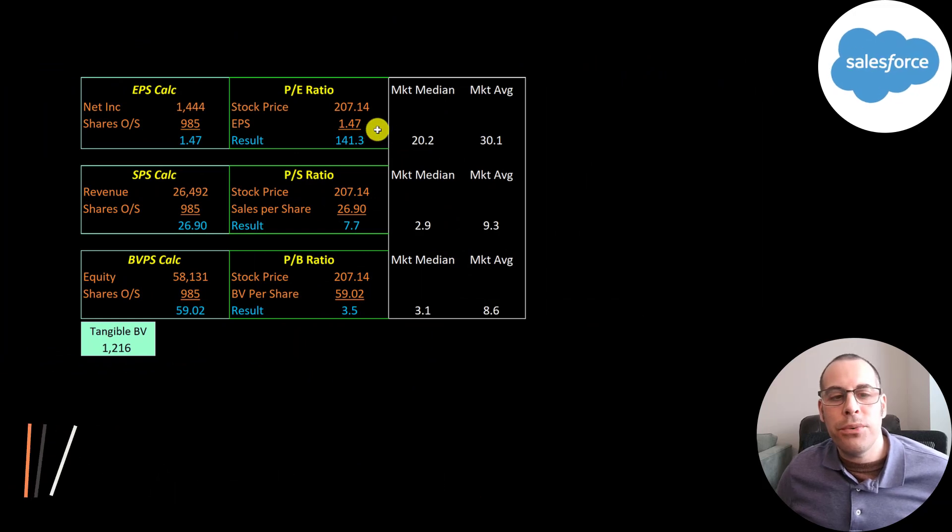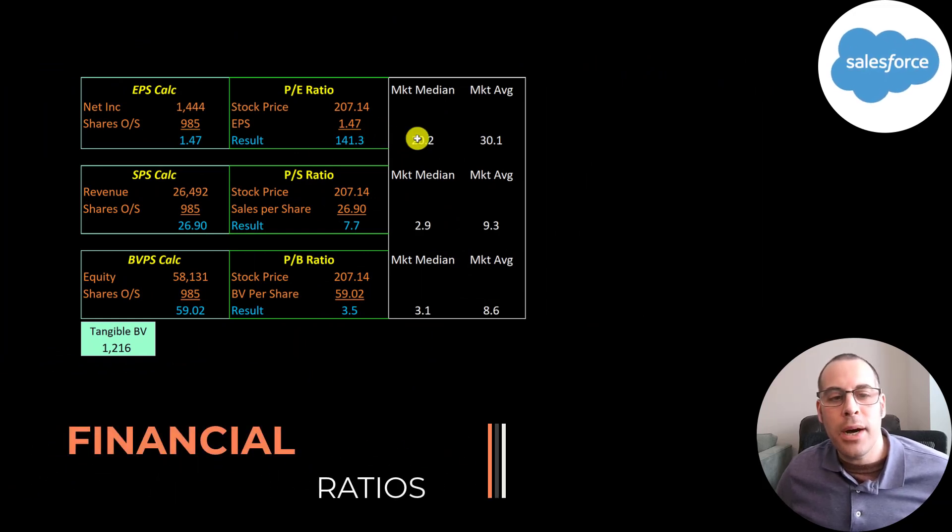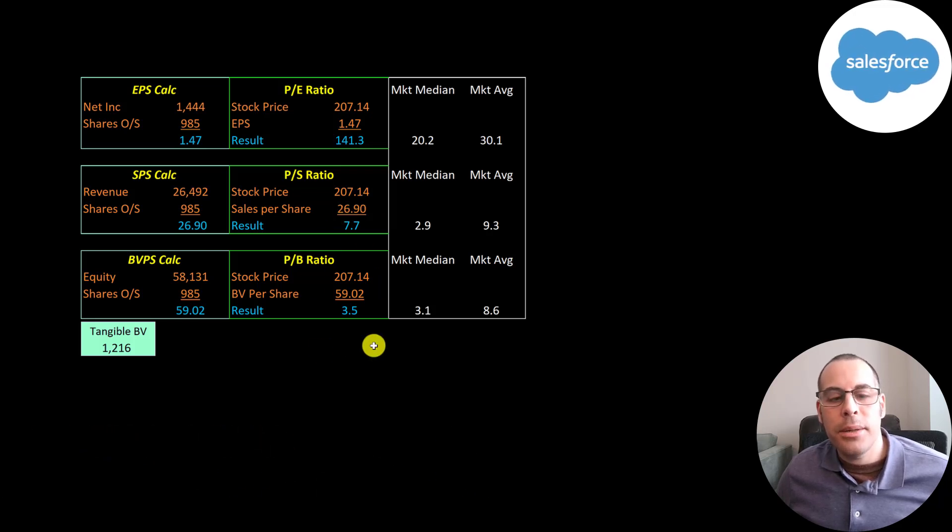Let's look at their financial ratios. They have a really high PE of 141, a high price-to-sales of 8, and a price-to-book of 3.5. Price to book is stock price over book value per share, calculated as equity over shares outstanding. Equity is assets minus liabilities — the value of the company according to the balance sheet. They have $58 billion of equity but only $1.2 billion of tangible equity due to so many intangible assets from all the acquisitions.